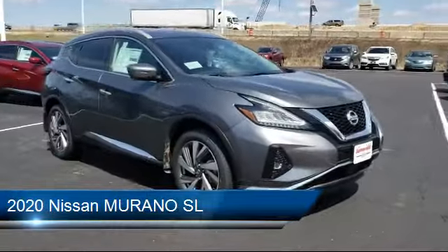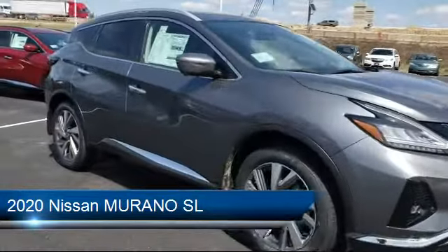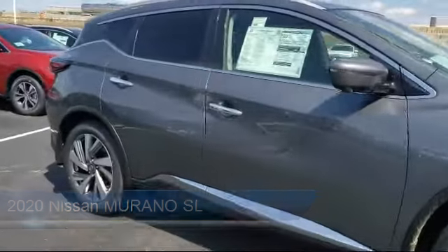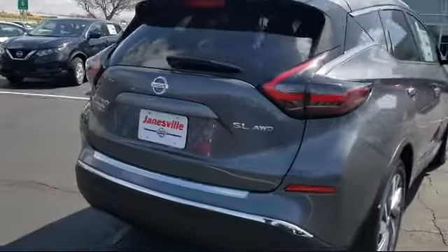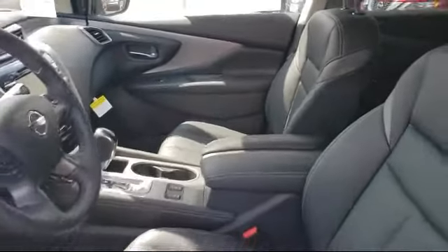It comes equipped with blind spot monitor, MP3 player, privacy glass, heated front seats, navigation, all-wheel drive, keyless entry, rear spoiler, remote start system, and climate control.